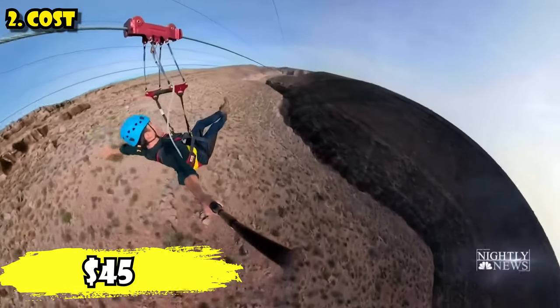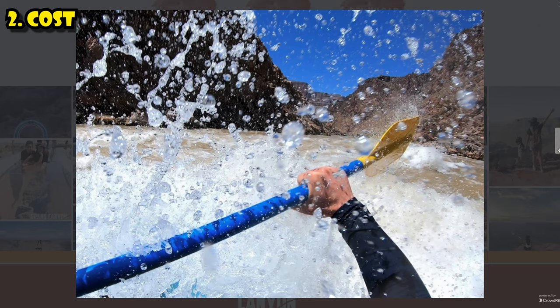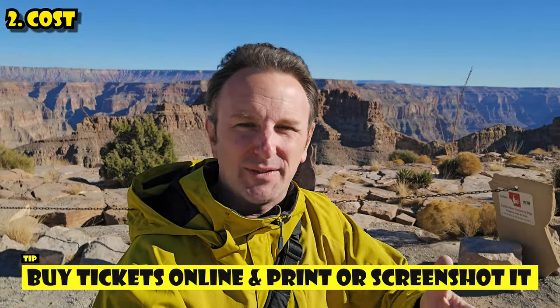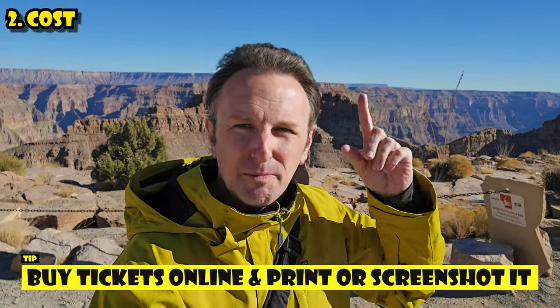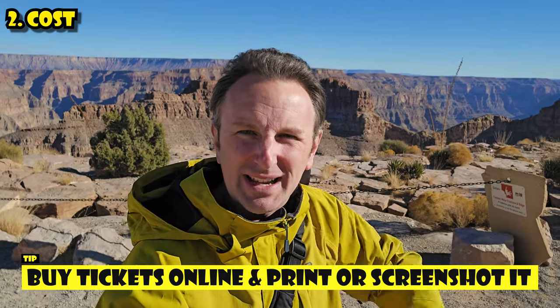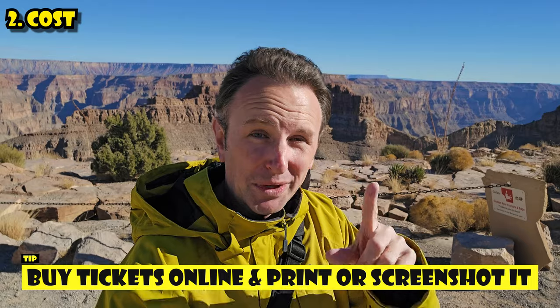There's a zip line that's $45. Other options include whitewater rafting expeditions on the Colorado River, with prices depending on the length of your expedition. When you buy tickets, I'd recommend buying at home so you don't have to wait in a long line. Print them out or take a screenshot on your phone, because out here in this remote place you might not have cell service. They do have free Wi-Fi if needed.